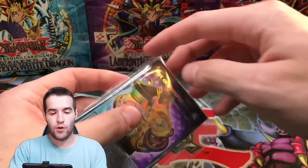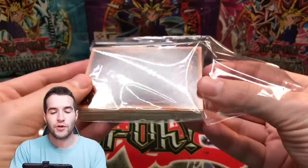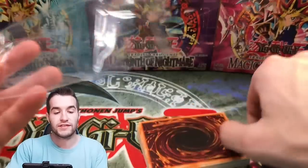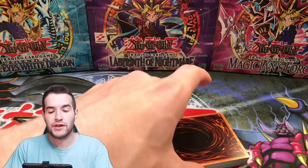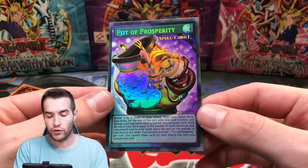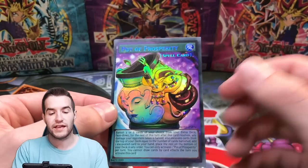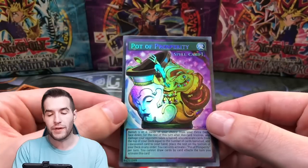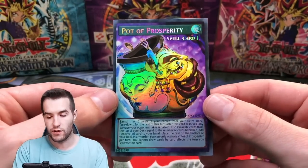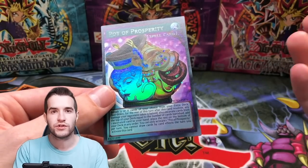Let's open up these Orica cards. Basically Orica cards are fan-made cards — they're made by, at this point, a company, but they're just like fan-made cards. They're really cool, they're fun to open, they're not super expensive because they're not actually real cards, but they have some really really nice art. They take the art and make it more holographic, bigger, full art, just really cool. You guys can check out their shop in the description if you're interested.